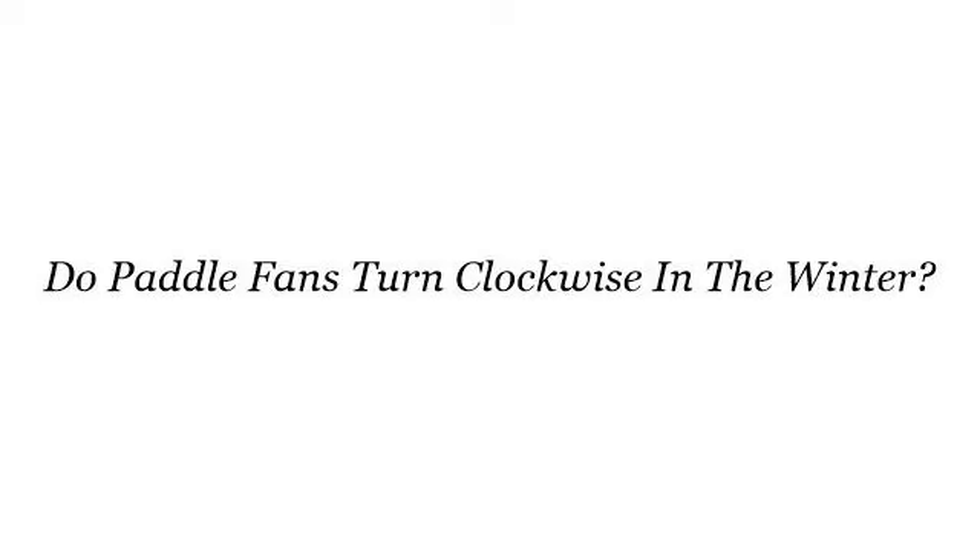Hello. The best internet resources about: do paddle fans turn clockwise in the winter? These selected resources on the web might help you.